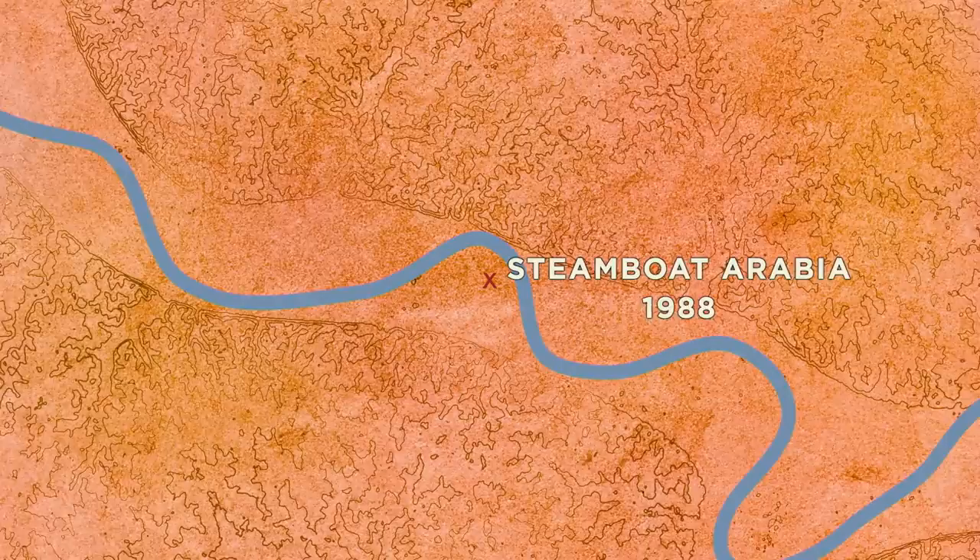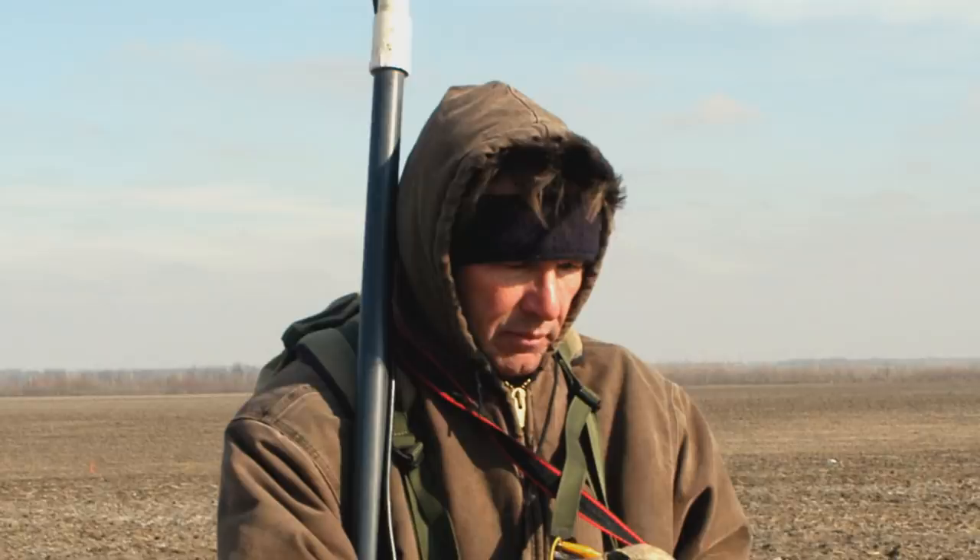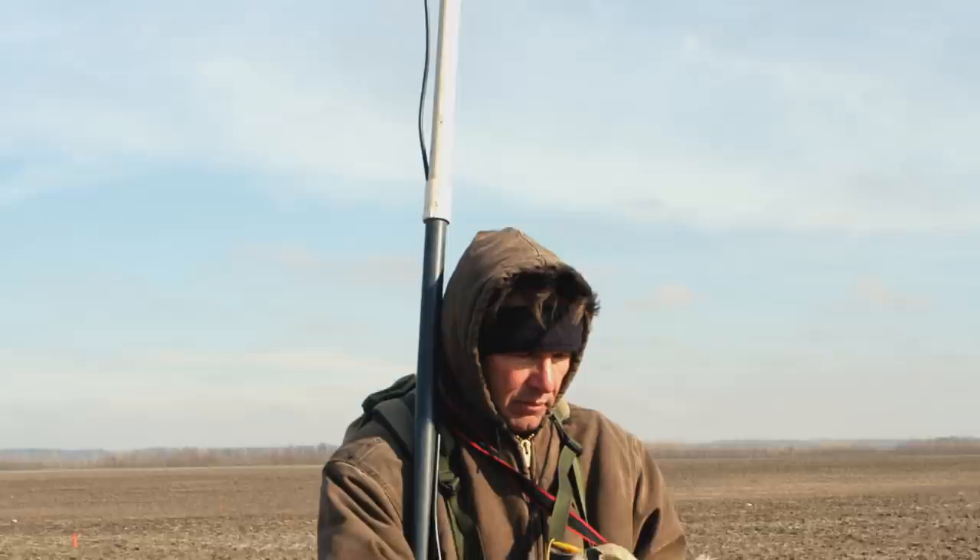The river changed its course over time. I got old river maps to find out where the river had once been in 1856. And what a surprise — it was now in the middle of a cornfield. Then, with the farmer's permission, I went into the field in 1988 and began the search, walking back and forth with a metal detector called a magnetometer.